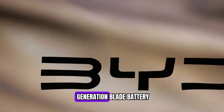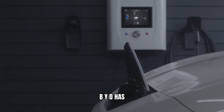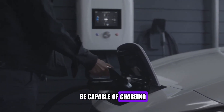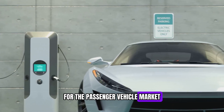BYD has just announced its next-generation Blade battery. This isn't just an upgrade — it's a shift that could redefine the future of electric cars. BYD has announced that their newest EV platform is going to be capable of charging up to 1 megawatt of power, which is really an unprecedented jump forward for the passenger vehicle market.